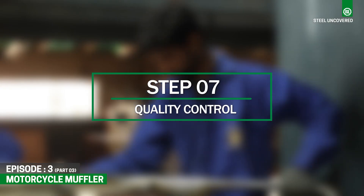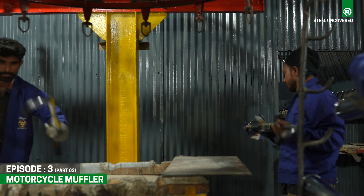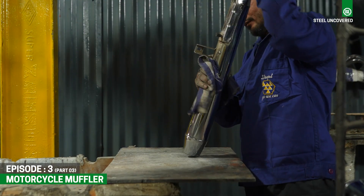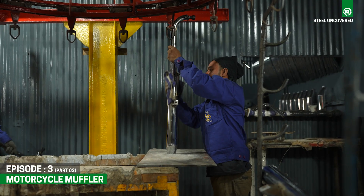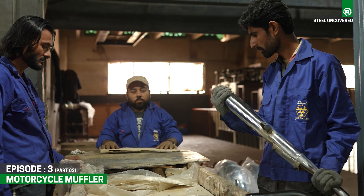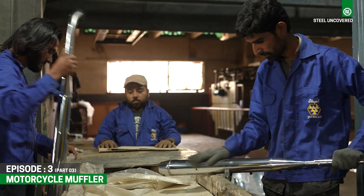Step 7: Quality Control. Throughout the manufacturing process, rigorous quality control measures are implemented to ensure that the muffler meets specified standards. This includes dimensional checks, pressure testing, and inspection of welds for strength and integrity.